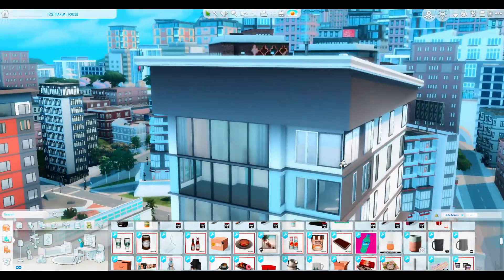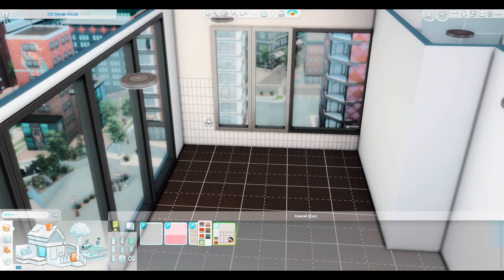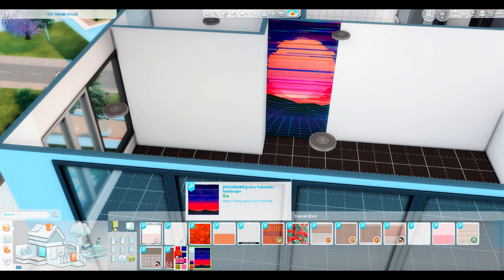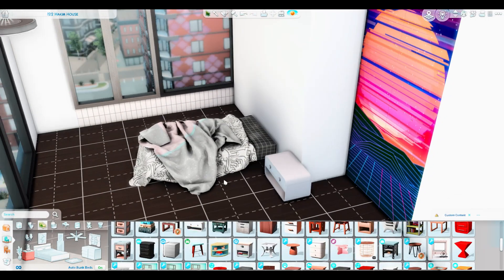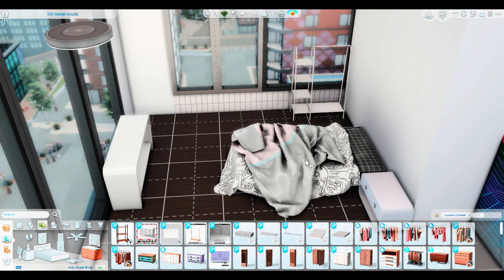Hey everyone, welcome back to another speed build — or welcome if you are new! My name is Misha. Today I have a room build for you guys. I was going to do an apartment, but I've been really busy this week and work's been super busy.